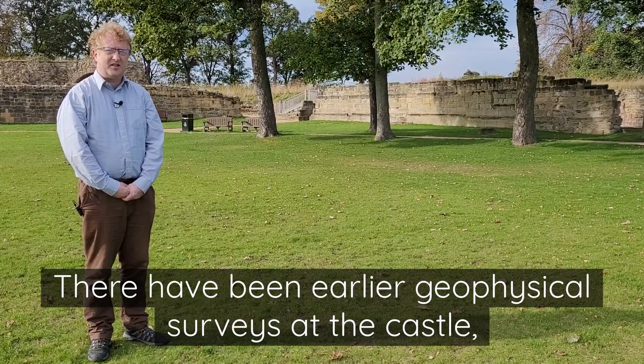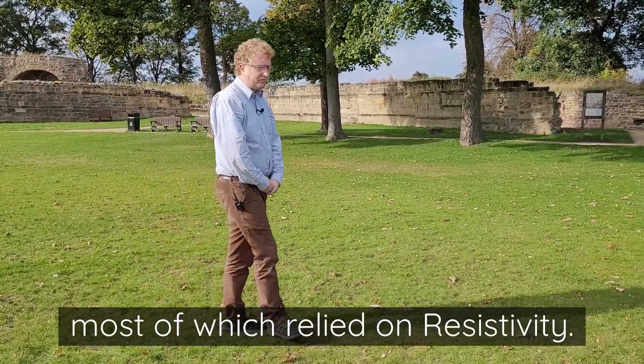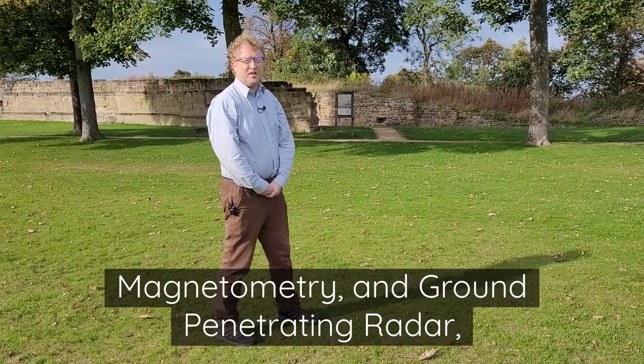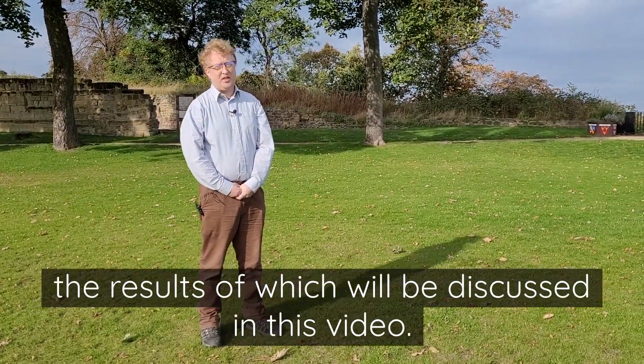There have been earlier geophysical surveys at the castle, most of which relied on resistivity. Here we'll be using a mix of resistivity, magnetometry, and ground-penetrating radar, the results of which will be discussed in this video.